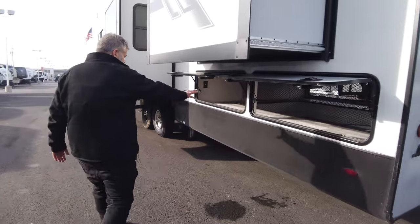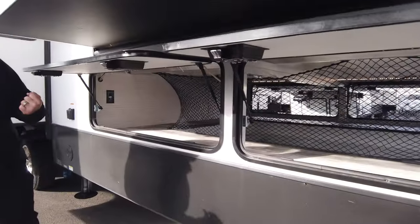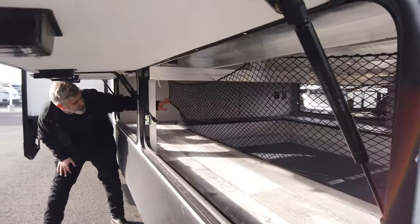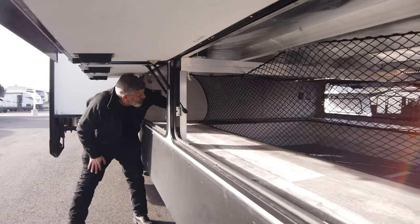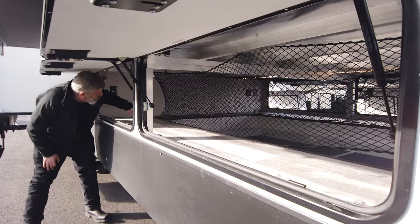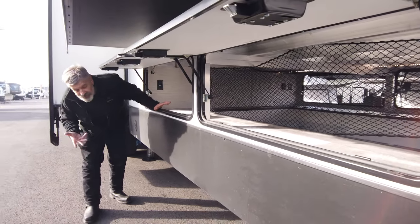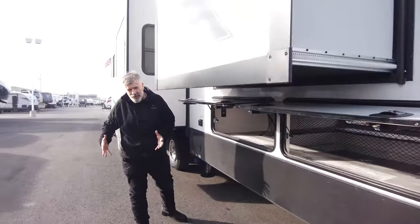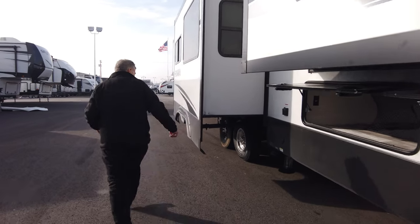There's extra storage right here with some cargo netting to help keep your stuff secured. It actually reaches around so you can fit golf clubs and longer items. It's also lit in here — I wish it were nighttime so you could see how well it's lit, so if you run out in the middle of the night you can really see what you've got in here.